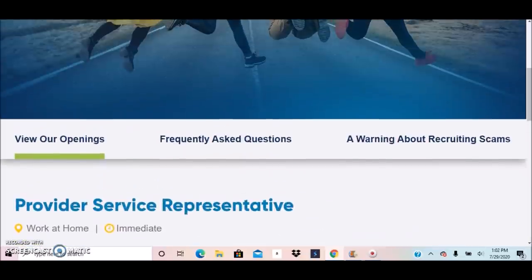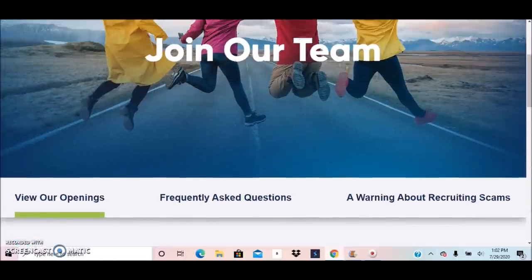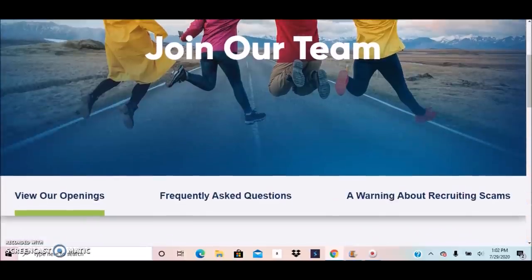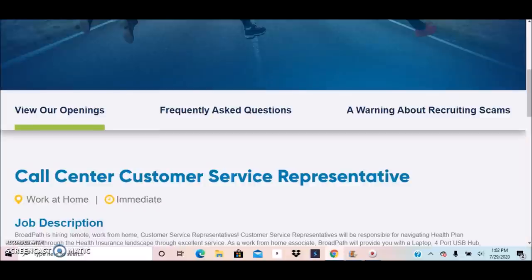If you scroll up, you will see they have frequently asked questions, so any questions you may have, go to that section to see if it's answered. They also have a warning about recruiting scams, because there are scammers that use BroadPath's name to scam individuals, so make sure you read that so you're not a victim.